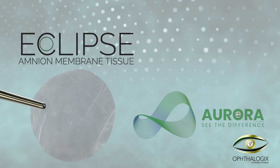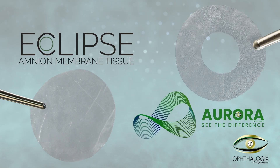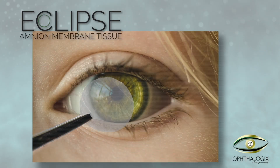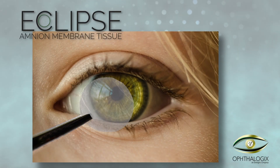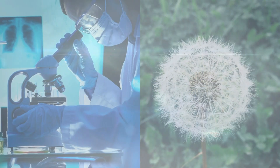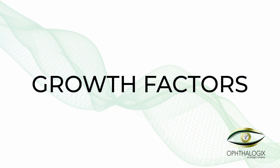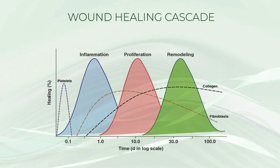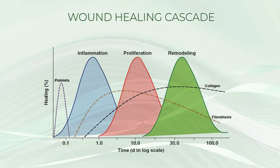Why choose Eclipse and Aurora for your practice? Why wouldn't you want to provide the best care for your patients? At Ophthalogic, we're committed to providing you with the best amniotic membrane grafts. Our Eclipse and Aurora grafts are a fusion of advanced science and nature, retaining natural growth factors and other regulatory proteins to support the full healing cascade, all without the use of harsh chemicals.